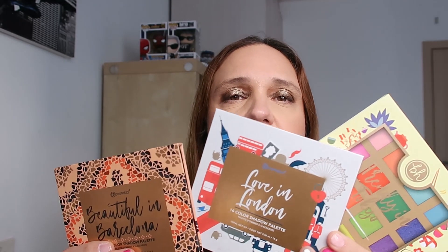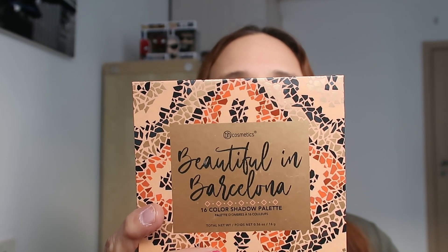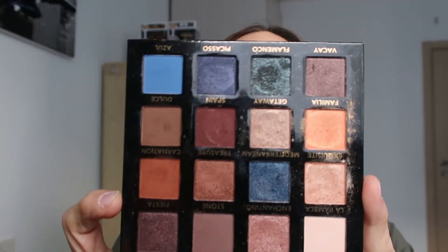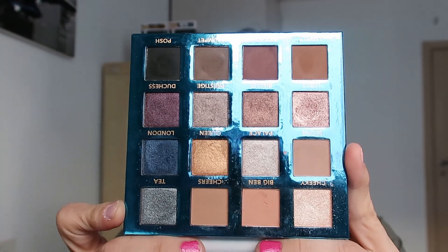Today I have three palettes by BH Cosmetics - this is their cities collection, the travel collection sorry. From the travel collection I have three palettes and I'll start with my oldest one which is Beautiful in Barcelona. This is how it looks - 16 shades. The second one I bought was Love in London, also 16 shades, and the last one I just bought is Trendy in Tokyo.